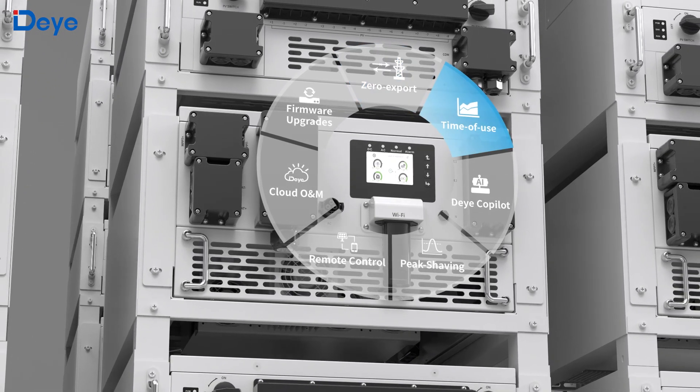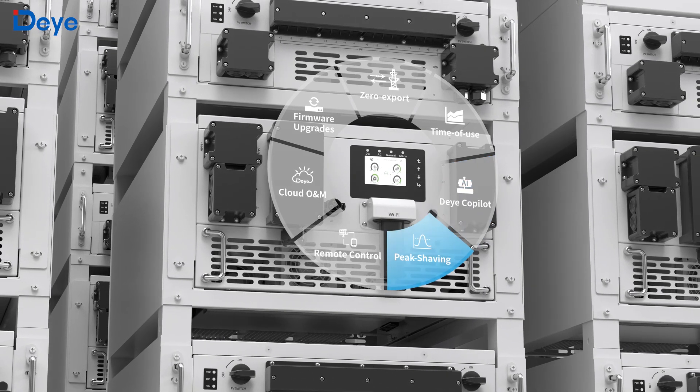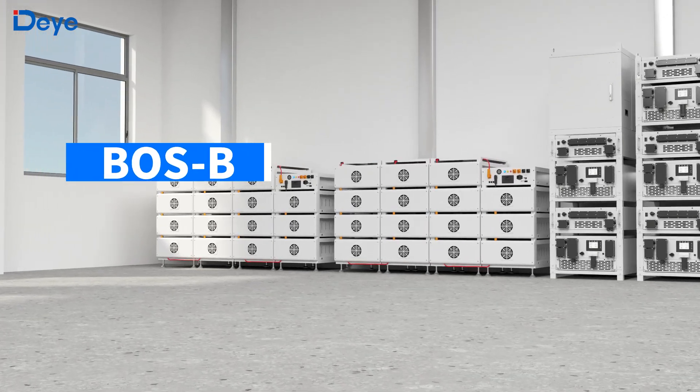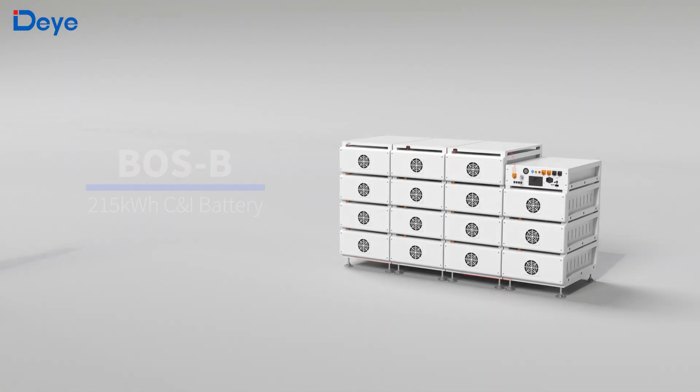Beyond hardware robustness, integrated smart grid features — including zero export control, time-of-use optimization and AI-powered dynamic price response — slash energy costs through real-time load optimization. The battery unit is a high-performance battery exclusively designed for commercial and industrial energy storage systems.